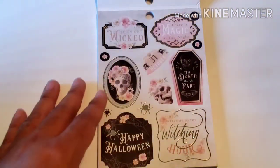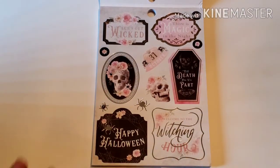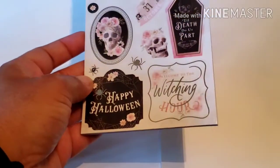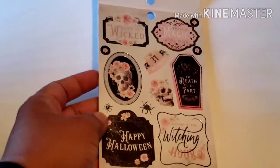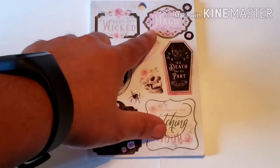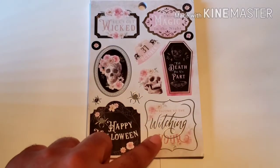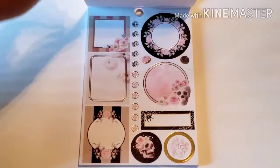Look at this Halloween cuteness! It does have foiling. The first page has silver foiling and different phrases like 'Let's Get Wicked,' 'There Is Magic in the Night,' 'Till Death Do Us Part,' 'October 31st,' 'Happy Halloween,' and 'Welcome to Witching Hour.' That is the first page there.